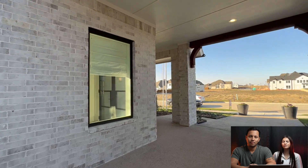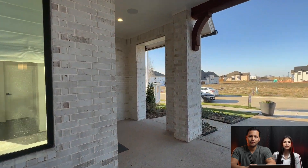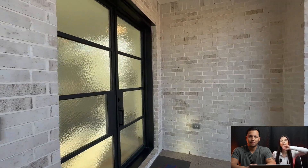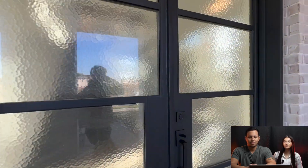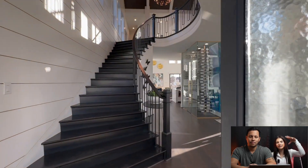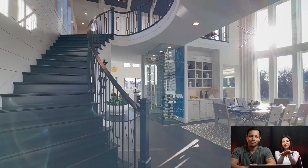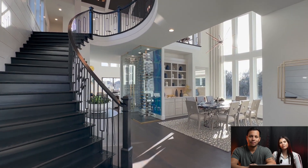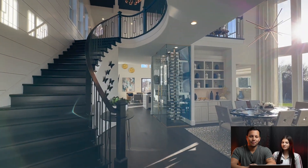There's probably $250,000 worth of upgrades in this home and all of the upgrades are beautiful. This floor plan is completely different than any other floor plan that you will see in all of the Metroplex because of your garage being in the back. You get to drive your car through and park in the back, so you do kind of have a little bit more of that privacy. Here we are inside the home.